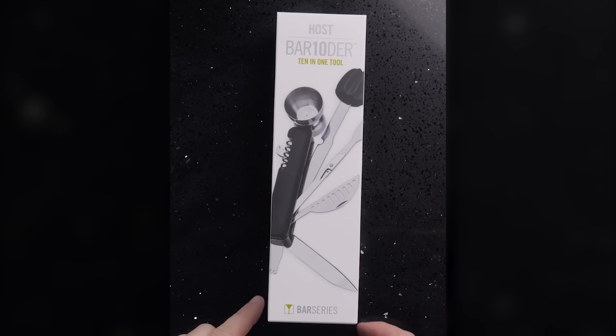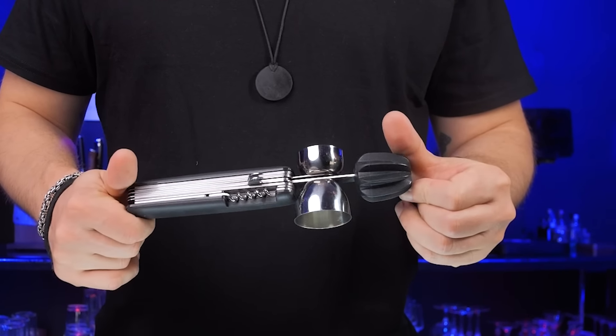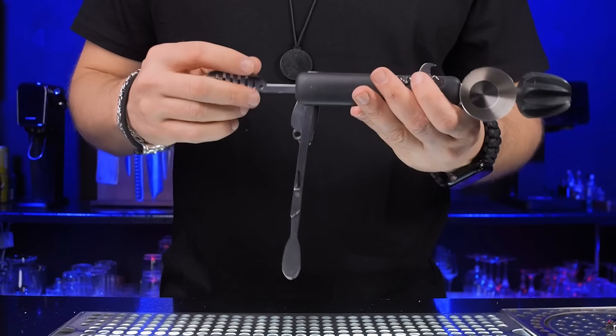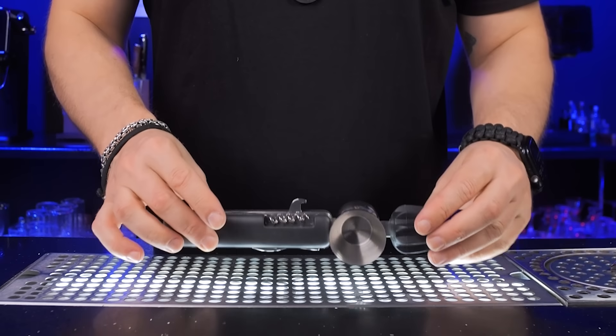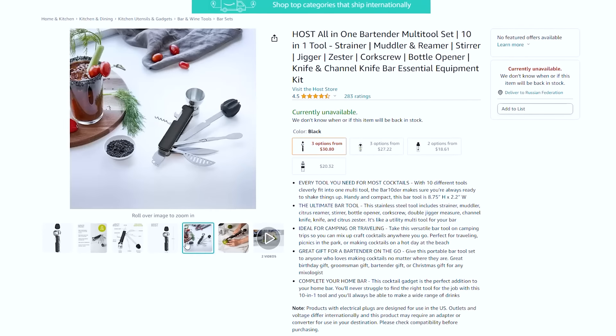Multifunctional gadget. This $30 gadget replaces almost all your bar tools. It has a jigger, knife, opener, citrus reamer, muddler, corkscrew, and a bar spoon — 10 different tools taking very little room. It's like an ultimate Swiss army knife for drinks. Maybe it won't replace your shiny, high-quality traditional bar tools, but this one is ideal for camping or traveling.